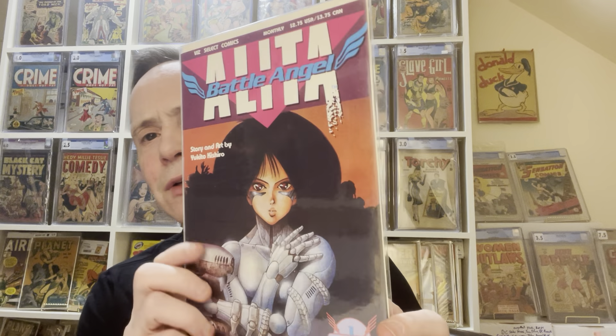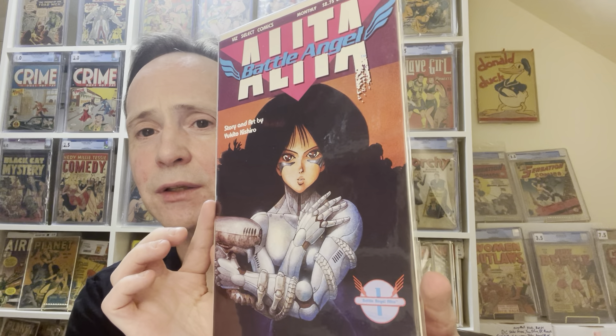All these Gundam-type ones, and then this is a bit more modern but still a cool first appearance — this is Alita Battle Angel. I also have others; I showed Akira in a previous video, and I actually have Sailor Moon's first appearance in America, which is in Minx Comics.